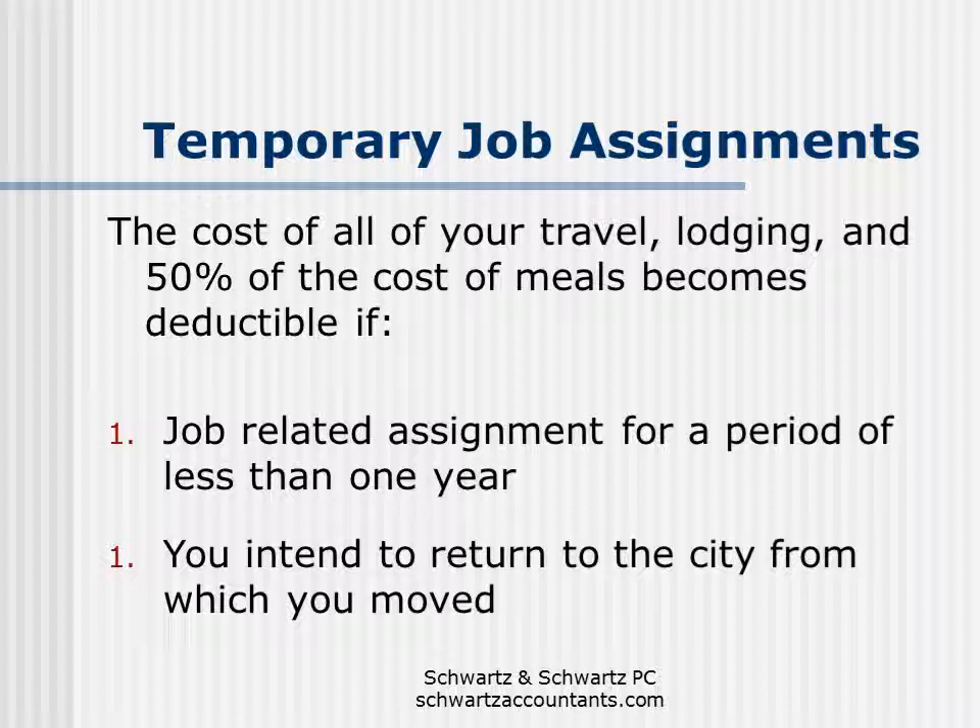Let's talk about temporary job assignments. This is a potentially huge tax deduction if the situation is right for you. Basically, anytime that you live and work in one city and then move to a second city for a year or less with the intent of returning back to the first city to work, you treat the time in the second city as one long business trip. That means you get to deduct the cost of all your travel, lodging, and your meals based on the per diem rate for the whole time that you're away. It's a great deduction — I see it pop up maybe three, four, five tax returns a year, but don't overlook the temporary job assignment deduction.